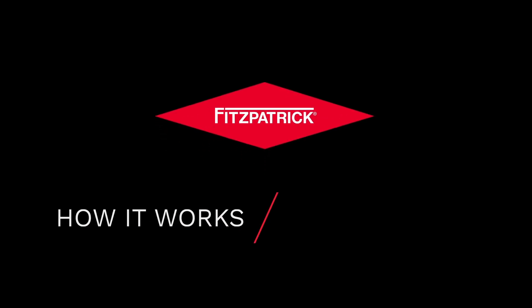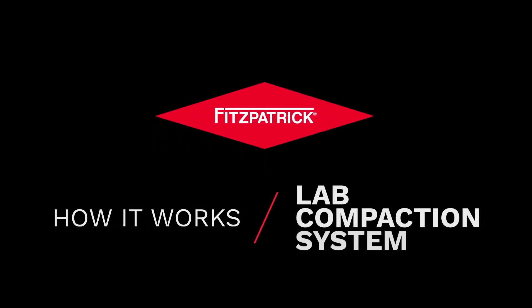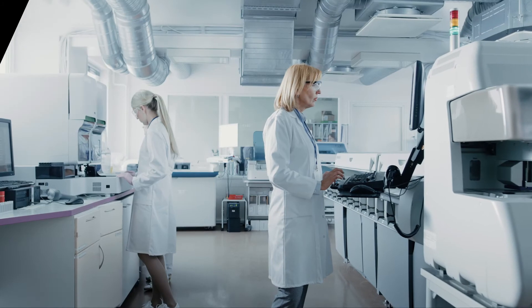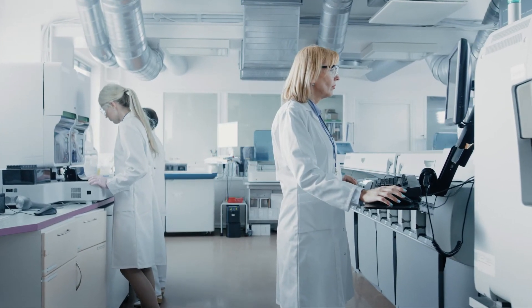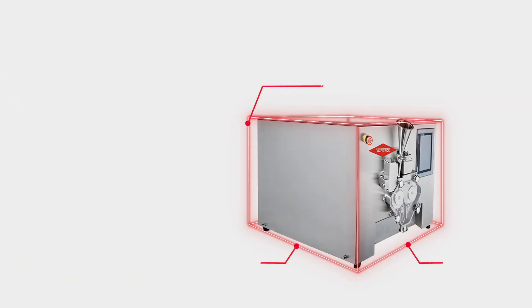Fitzpatrick is proud to present the LCS, a lab-scale roller compactor that delivers reliable results. Not all lab-scale models on the market are really benchtop, but the LCS sits neatly on a bench alongside other R&D and testing equipment.